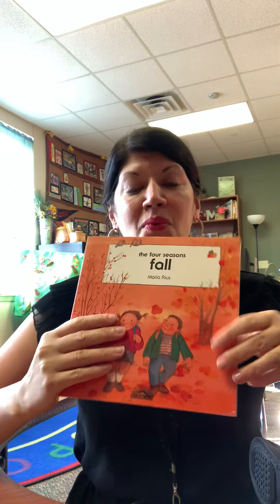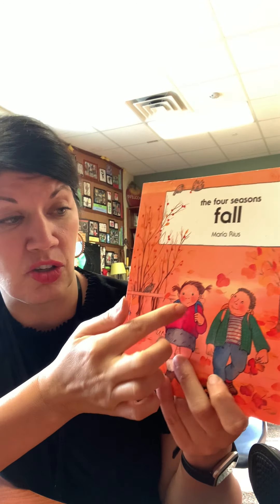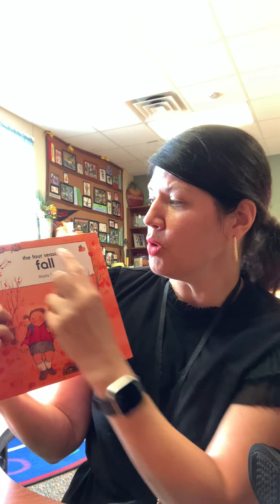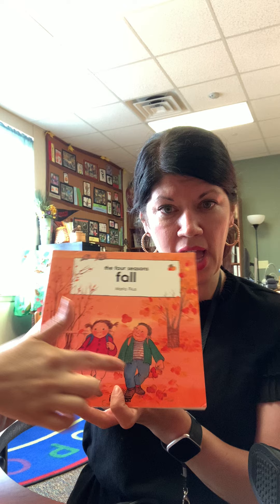Today at circle time we want to talk more about our new season. We know that the season is fall, and in fall we've been talking about how things are changing. We know the trees are changing — the trees outside our window are changing. The leaves are changing colors, probably the trees at your house too. This week we read a book in our room called The Four Seasons Fall. The author is Maria Ruos and the publishing company is Barron's. Thank you so much to them for letting us read our book together with you. In our book it was about a girl and a boy finding out what was happening outside in the new season fall.